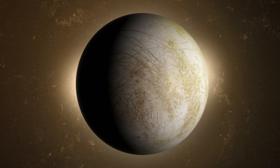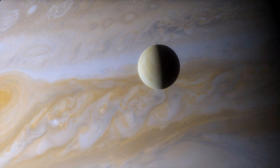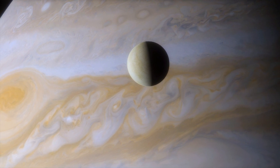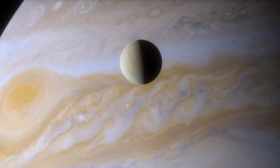The Europa Clipper mission. In the coming years, NASA's Europa Clipper mission aims to unravel the mysteries of this intriguing moon. Armed with advanced scientific instruments, the spacecraft will study Europa's surface, subsurface, and tenuous atmosphere.